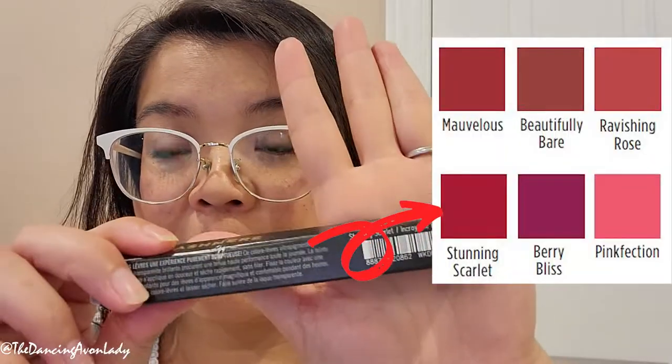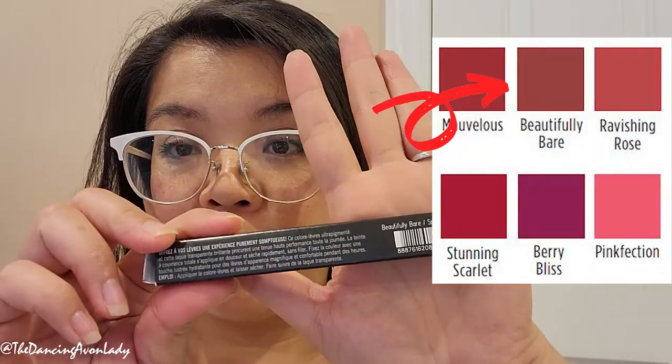The three that I have are Pinkfection, which is the one that Lisa recommended, then I also got Stunning Scarlet because I mean, who doesn't love a red lip? And then also Beautifully Bare, which is the one that my sister-in-law recommended. What we're going to do today is we're going to do a half lip, a kiss test, and then we're going to see how it lasts, probably until after a first meal.